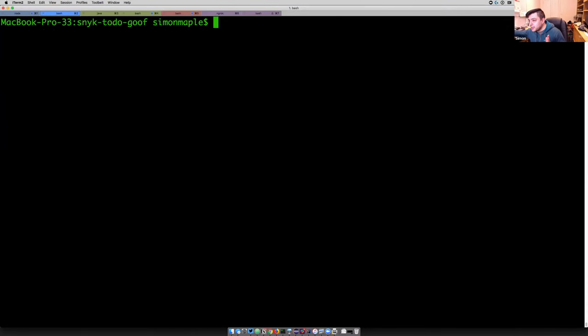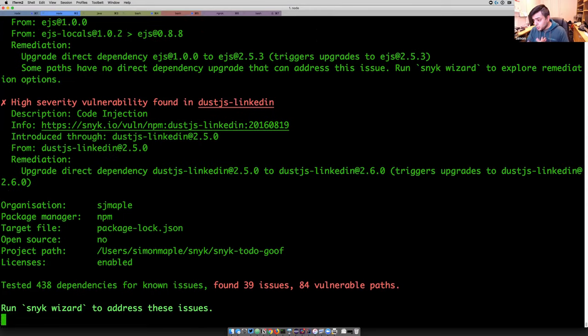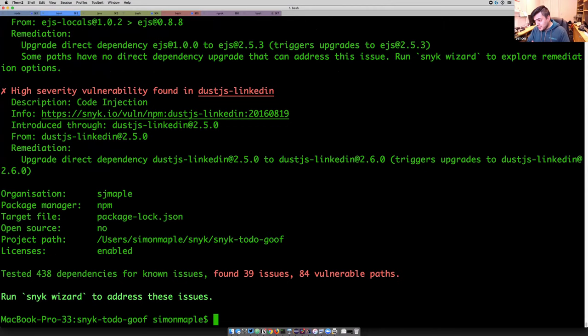I also wanted to show how we can do that in a pipeline. Many of you are familiar with CI/CD pipelines. One of the things we can do here is run a test that queries the Snyk vulnerability database and looks at all the vulnerabilities that exist. These vulnerabilities aren't just NVD or CVE database vulnerabilities — they include a large number of non-public vulnerabilities researched by our research team.